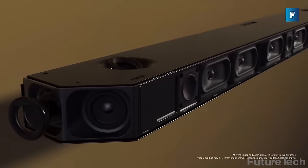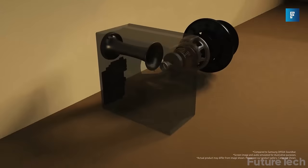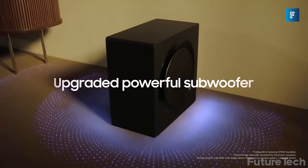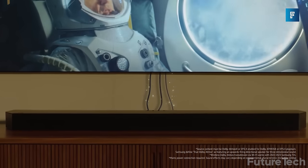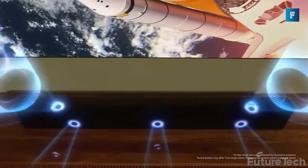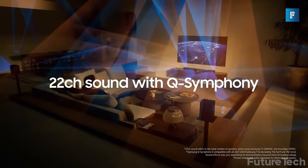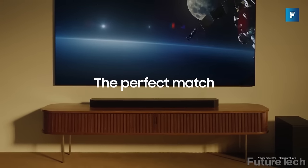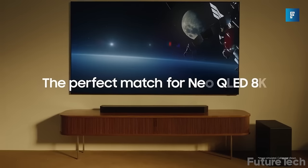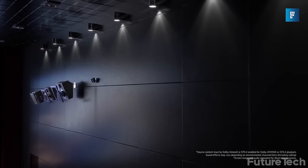Samsung Q990C — time to get loud with the cinematic soundbar from Samsung. The Q990C has two rear speakers, a massive subwoofer, and 22 speakers embedded in the soundbar for a true home cinema experience with wireless Dolby Atmos sound. Samsung uses Q-Symphony to ensure your Samsung TV and soundbar work together seamlessly, and SpaceFit Sound Pro uses a built-in mic to listen to the room's acoustics and adjust for the best sound experience.